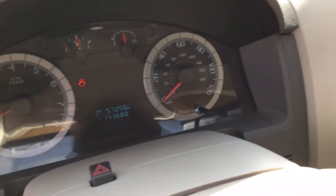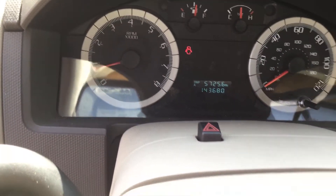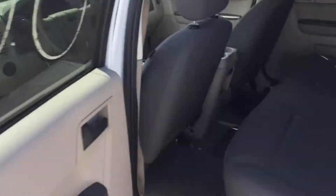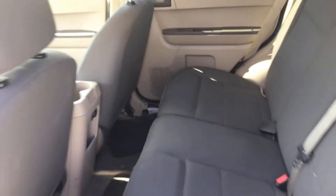There are the miles — 143,680. The back seat looks good and all the door panels look nice.